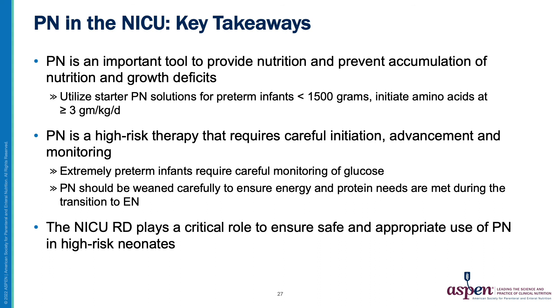To review the key points: PN is an important tool in the NICU and can prevent accumulation of nutrition and growth deficits. Starter PN should be used for all preterm infants born less than 1500 grams with the goal of initiating amino acids at 3 grams per kilogram per day or greater. PN is a high-risk nutrition therapy that requires careful monitoring. Extremely premature infants are at risk for hyperglycemia and glucose levels should be monitored closely. The transition from PN to EN is a critical time point, and careful attention should be paid to ensure energy and protein intakes are met. The NICU dietitian plays a critical role in PN management, helping to ensure its safe and appropriate use in high-risk neonates.